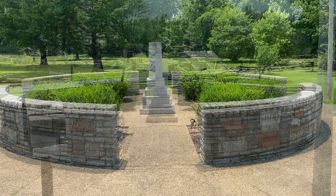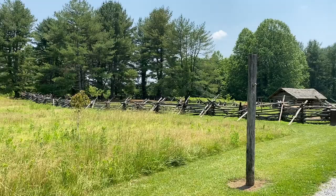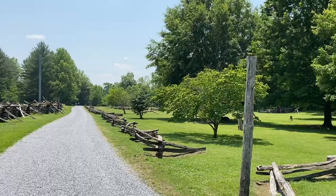Next, we'll come to a monument dedicated to Davy, and just beyond this is the entrance to the homestead. There are several structures inside which were essential to daily life at the time.